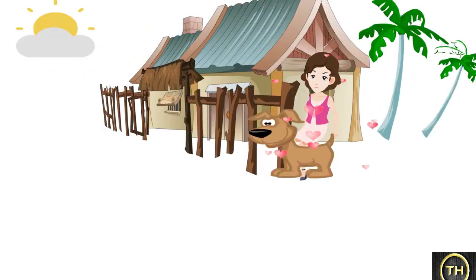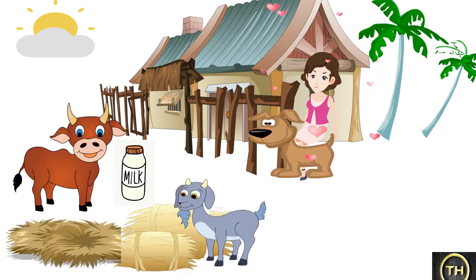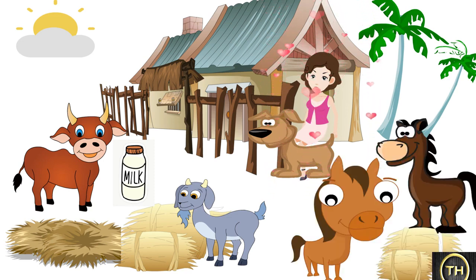People love to keep animals. The dog guards our house. Cows, buffalos, and goats give us milk. Bullock helps with farm work. Horses and donkeys too are used to carry burdens. We look after the animals — we feed them and take care of them. When they are ill, the animals we keep become very dear to us.